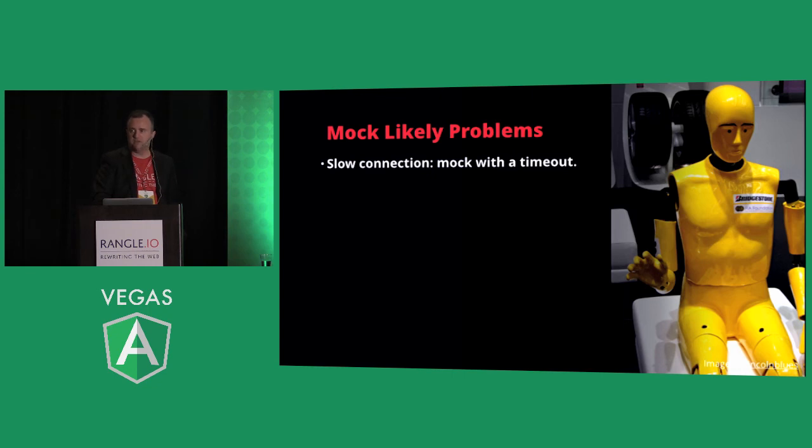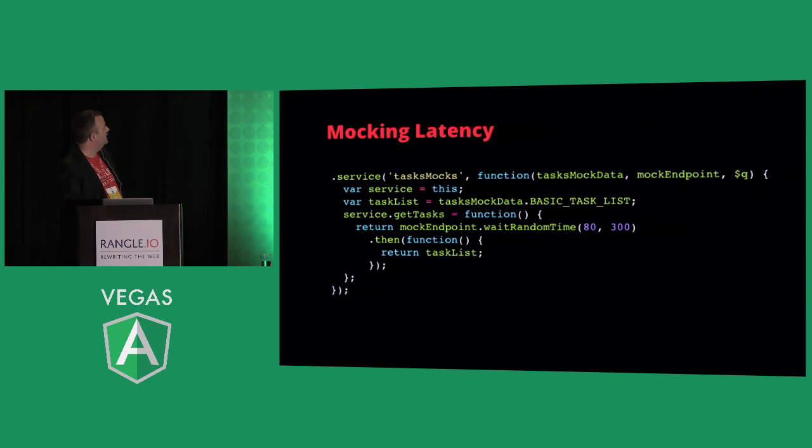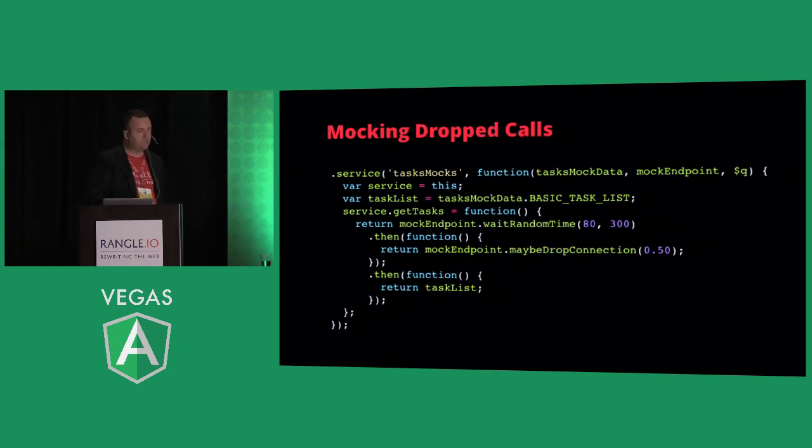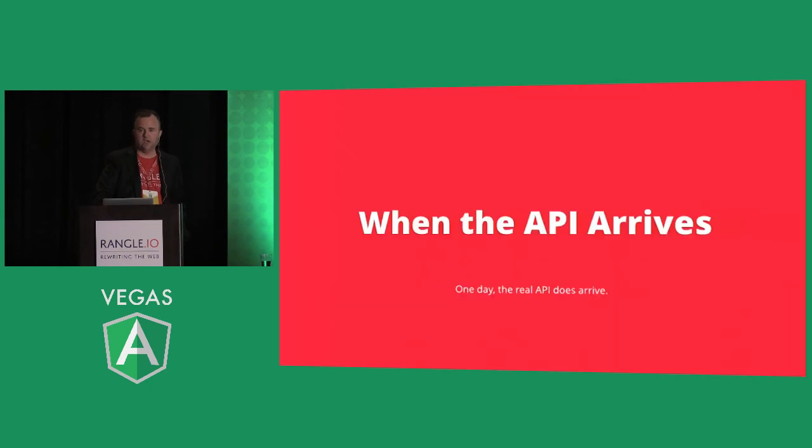Mock likely problems: slow connections with timeouts, dropped connections, server-side errors, loss of authentication. You can mock latency by injecting a delay constant, and mock dropped calls by waiting a random time and then maybe dropping the connection — that's a huge thing to test. We actually have a Faraday cage in the office made of tin foil for testing cell phone reception getting cut out. You put the phone in and try to do things.